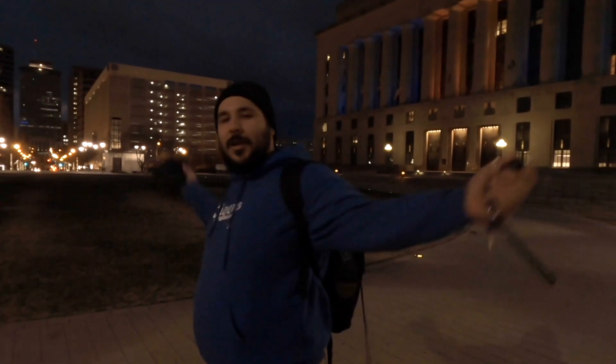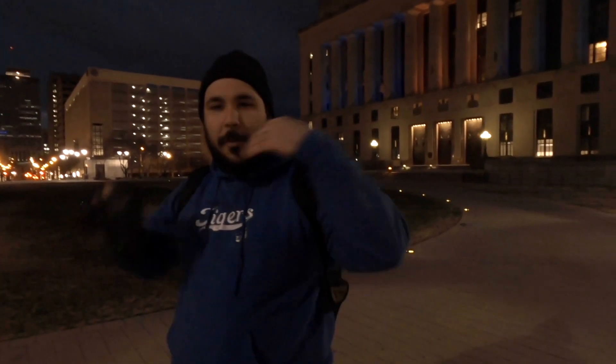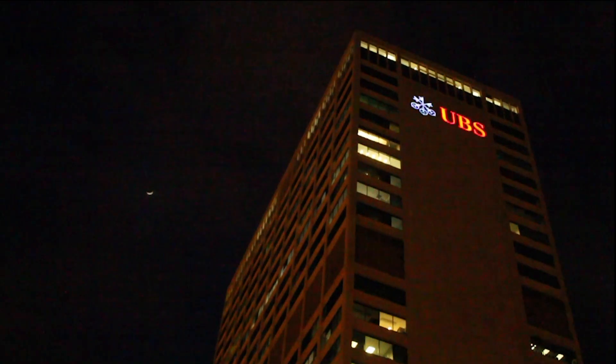What's up guys, welcome back to the channel. Today I wanted to take you guys through Nashville and show you some of my favorite street photography spots — whether you're new to Nashville, a tourist, or a local trying to get more into photography. Hopefully showing you these different spots will help open your creative mind to new possibilities.